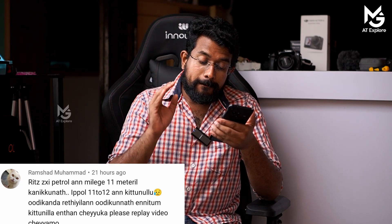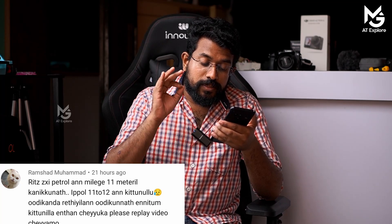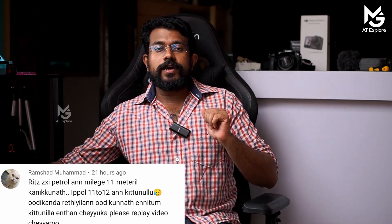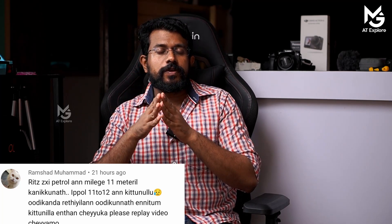The Ritz VXI petrol gets 11 km per liter. After watching the video, please reply to the video. That's why we're talking about mileage — I know that you're talking about mileage.